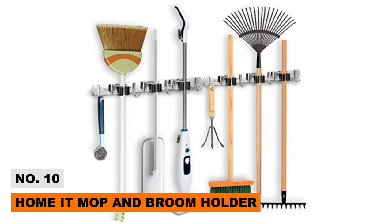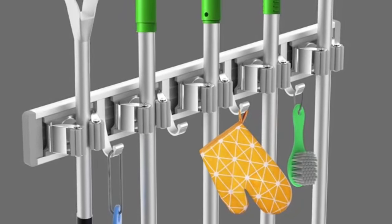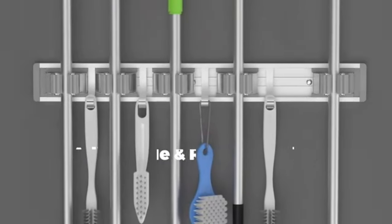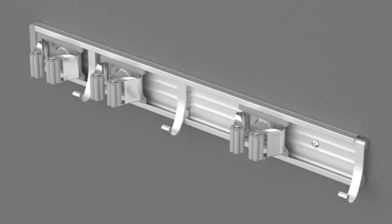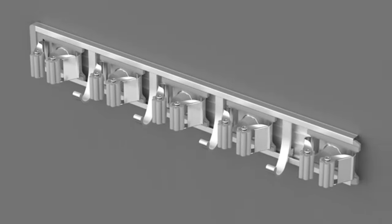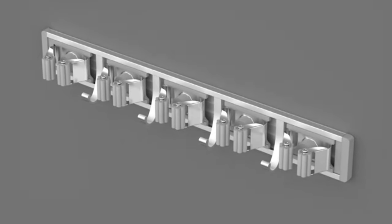Number ten: Home It Mop and Broom Holder. Home It presents its wall organizer, which allows you to hang your brooms and mops in one place while keeping your garage tidy. Manufactured from high-quality plastic, it lasts longer than materials that eventually develop rust. The organizer allows you to hang 11 tools and can easily be attached to your wall — definitely one of the most useful products if you care about the appearance of your garage.